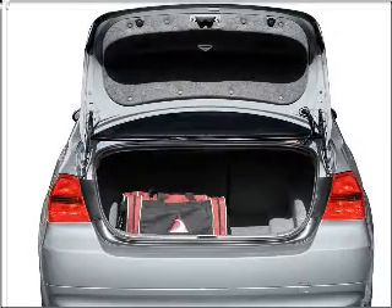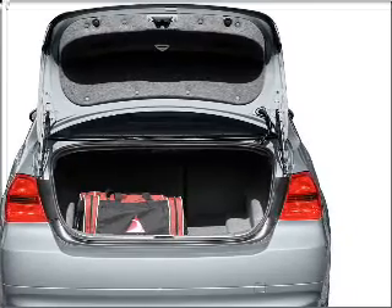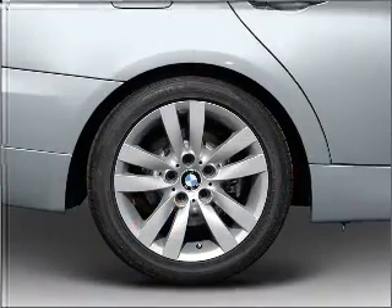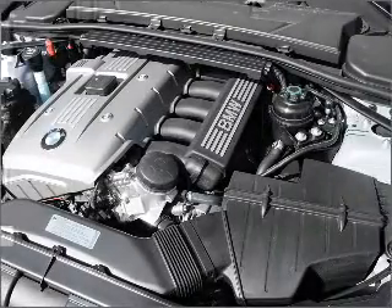Stand out from the crowd with premium wheels. Get advanced listening benefits from the premium sound system. The anti-lock braking system will help deliver you safely to your destination. Heated seats make cold weather driving more endurable.